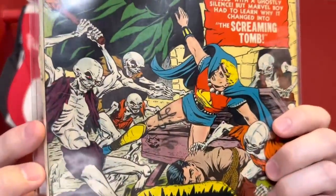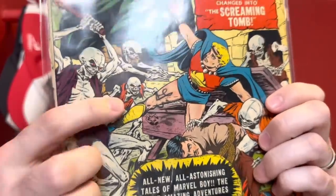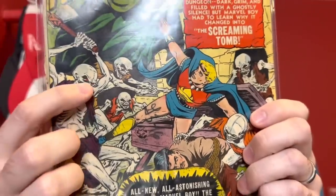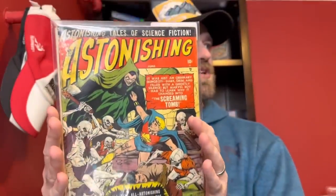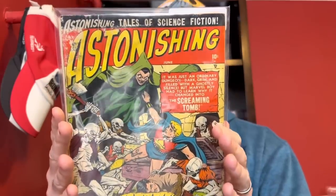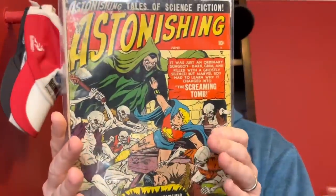Then the last raw book here is Astonishing number four, a Bill Everett cover. You've got figures that are almost like skeletons or zombies — skeleton type bodies with skull type faces. It's a lower grade copy with some moisture damage, but still presents relatively well for the grade. I thought it was a really cool book and ended up picking this one up — Astonishing number four, the final raw book from this large lot.